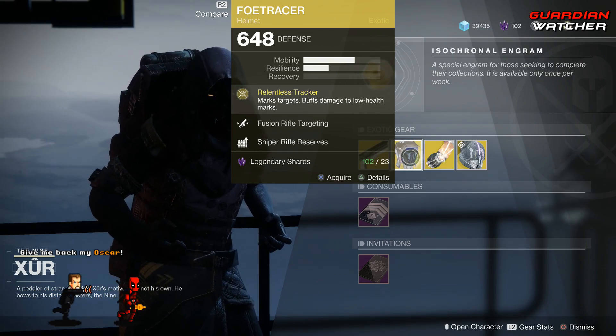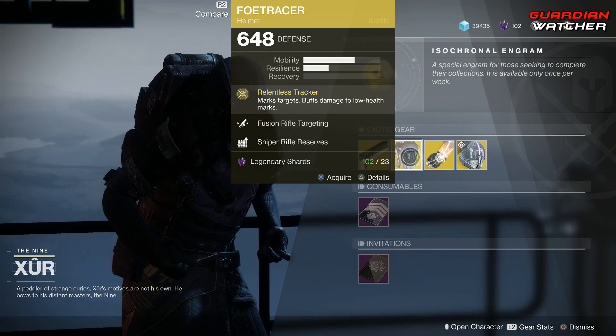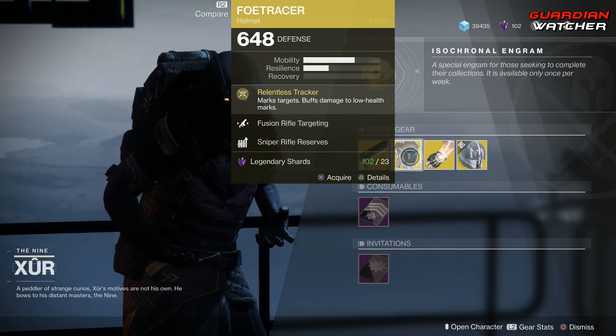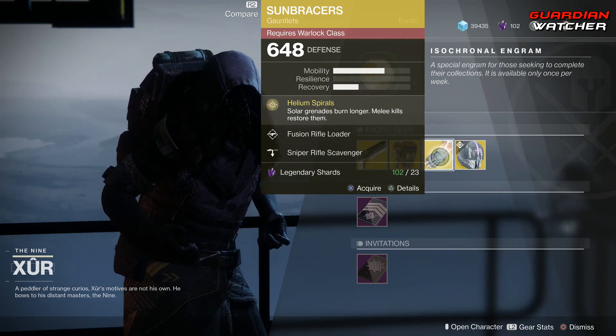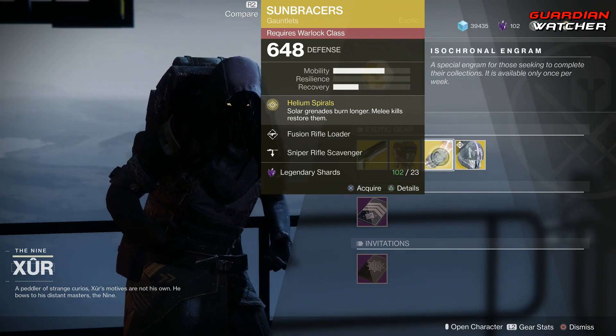Real quick, if you guys do not know the tier scale, it will be down in the description box below — I apologize for not saying that ahead of time. Next, we have the Sun Bracers. The intrinsic perk on this is Helium Spirals, which makes solar grenades burn longer and melee kills restore them.